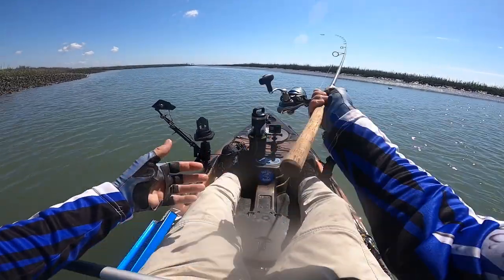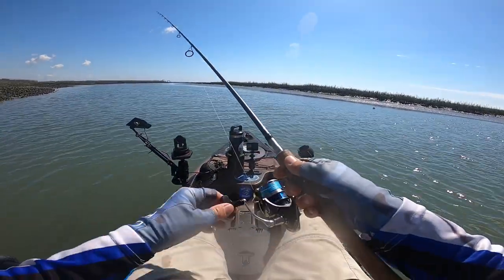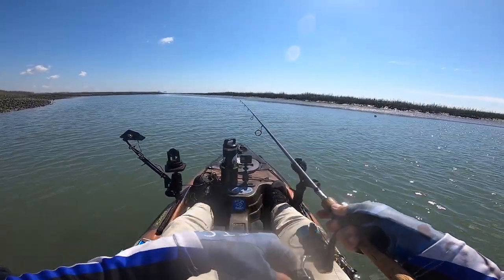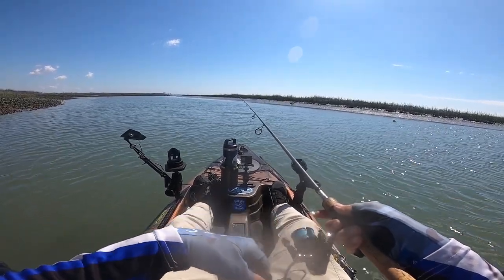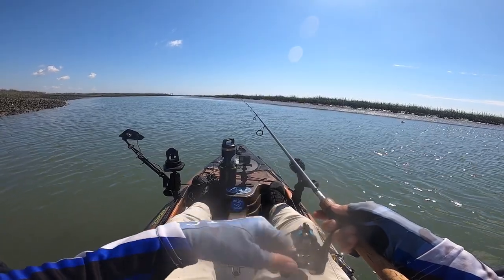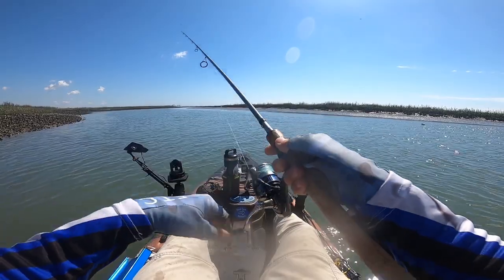Start searching around again. I've got to be getting close to low tide if I'm not at it right now — that's probably why the bite has kind of turned off. But I have been successful picking up flounder during slack tide. I just had a little hit.